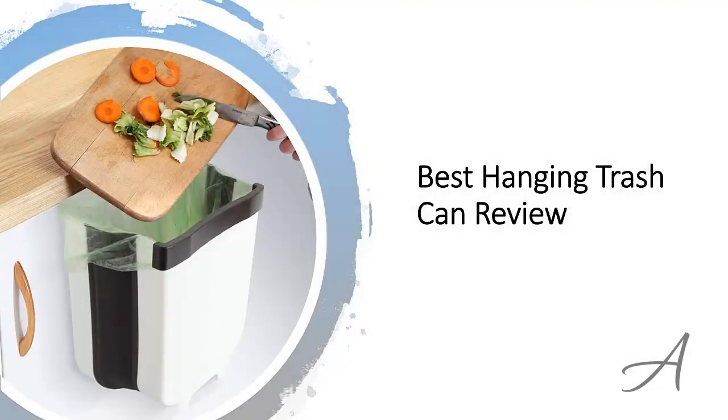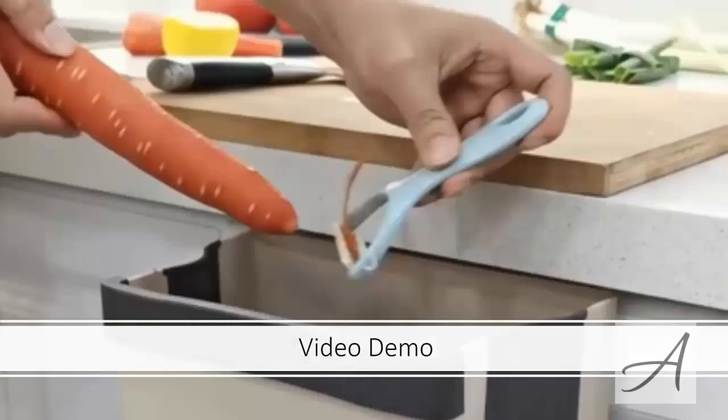Best Hanging Trash Can Review. In this video, we'll share with you one of the most popular garbage holders in the market that have been used by thousands of people who have given their stamp of approval. We'll share with you some of the features of what makes this hanging trash can so popular. Also in this video, you'll get to see a quick demo clip of how easy it is to set this up and start using it right away.